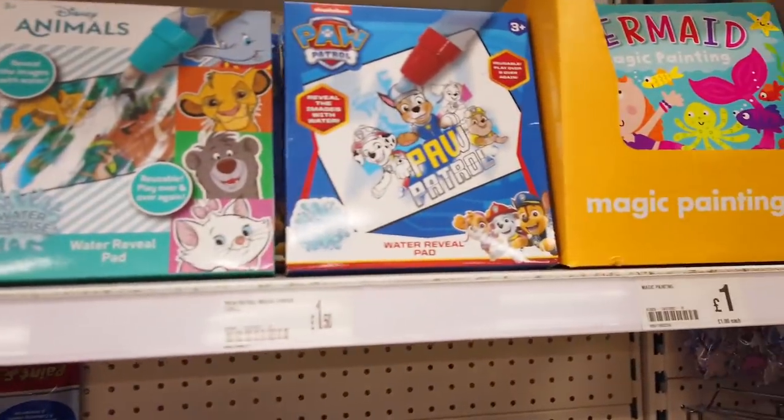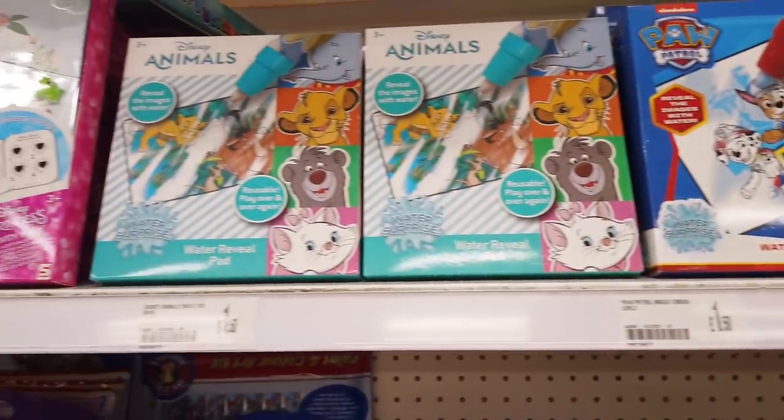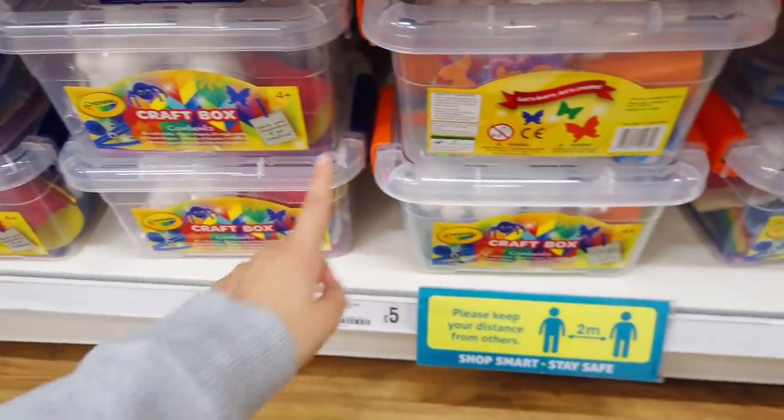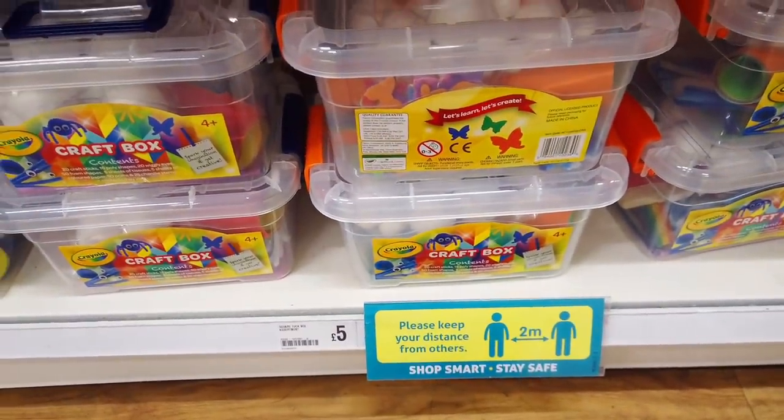They've got some magic books here — £1.50 — and Disney animal ones as well. Then down here they've got these craft boxes — I think two different ones in — those are £5.